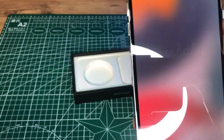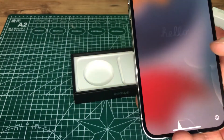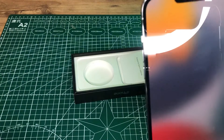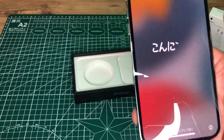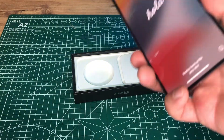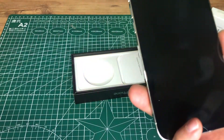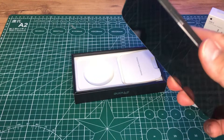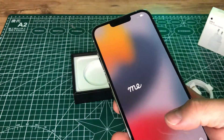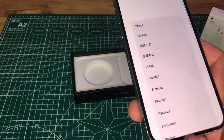Gördüğünüz gibi üründe farklı dillerle açılış ekranı sizi karşılıyor. Ceramic Shield özelliğine sahip; dayanıklı tasarım, cerrahi sınıf paslanmaz çelik gövdeye sahip. iPhone'un dayanıklı modelleri arasında gösterilebilir. Ekran kalitesindeki parlaklık ve güzelliğe bakar mısınız; gerçekten etkileyici.